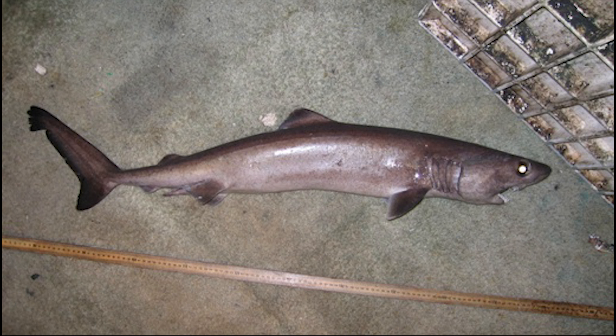The crocodile shark has a long body with small fins. The teeth are thin but very sharp, enough to feed on pelagic bony fish, squid, and shrimp.